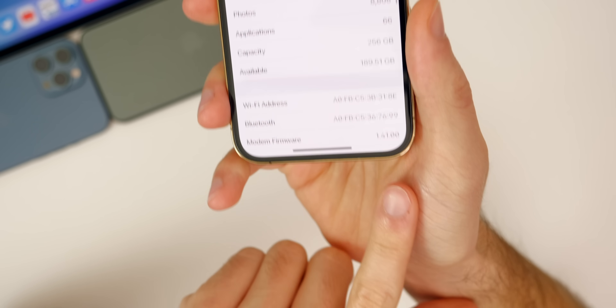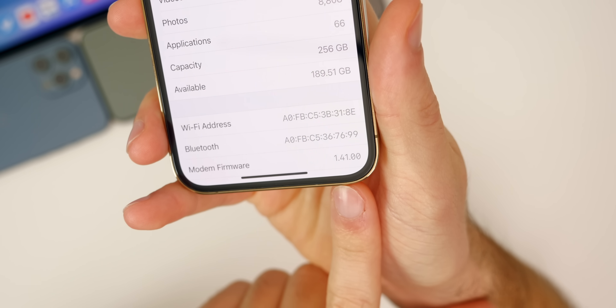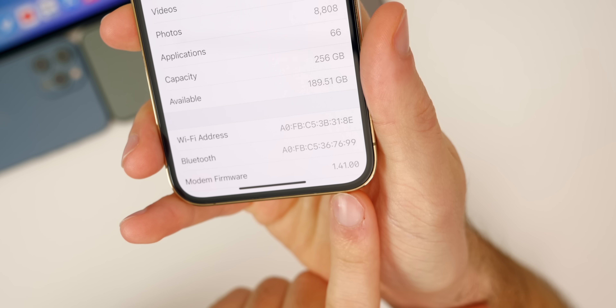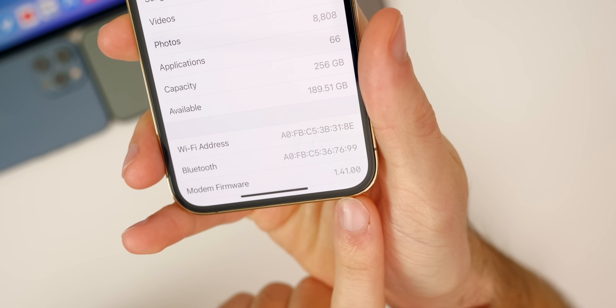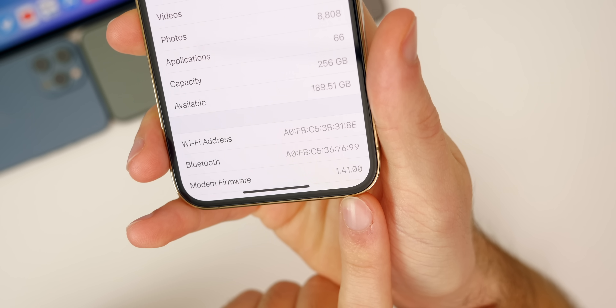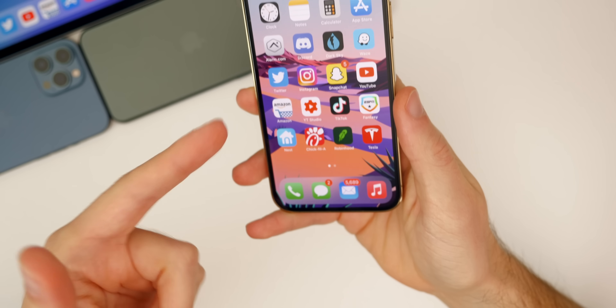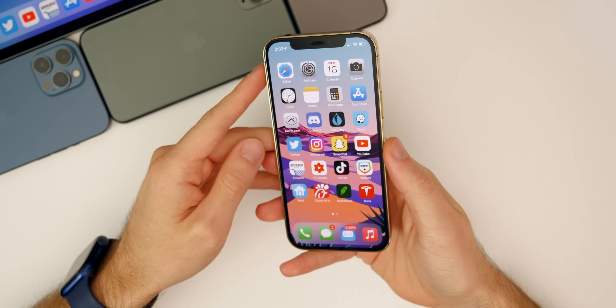If we go down a little bit to the modem firmware, we do also get a new modem firmware update here in 14.4. So if you were having cell connectivity issues, those could be resolved because it is now 1.41.00 — a pretty nice jump there for the modem firmware. That is also across the board, but that's what it will be for the iPhone 12 series.